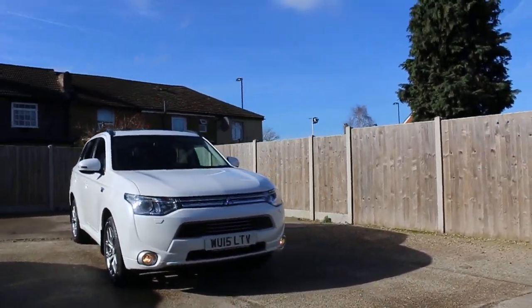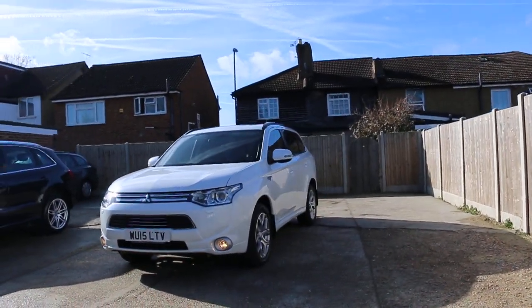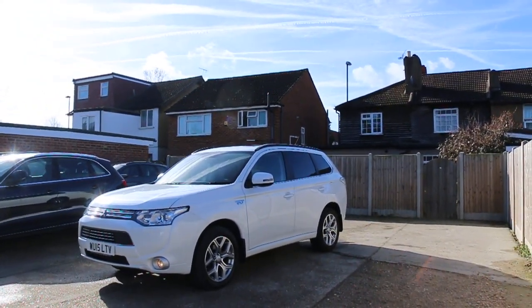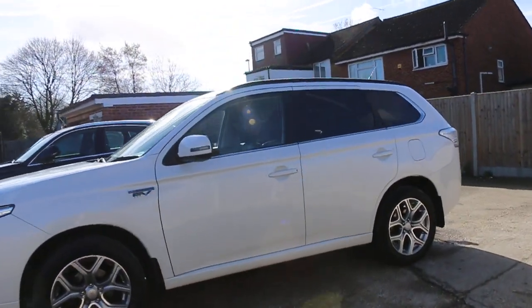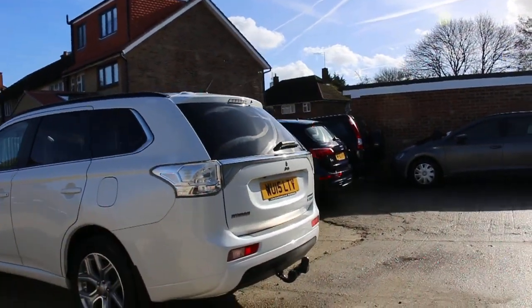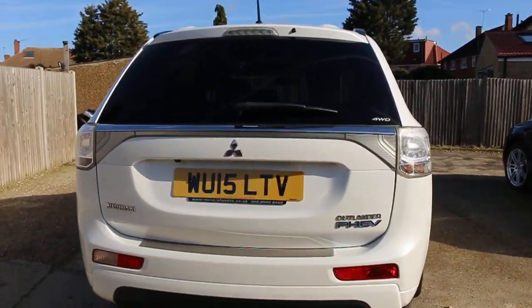Now available at McCarty Cars: Mitsubishi Outlander Hybrid Plug-in, 15 plate, 2015, white. The car has 18-inch alloy wheels, electric sunroof, privacy rear glass, and rear parking reversing camera.